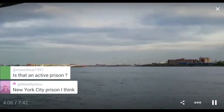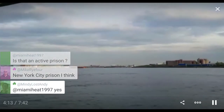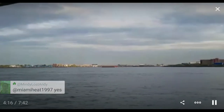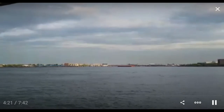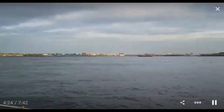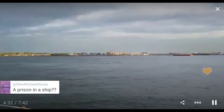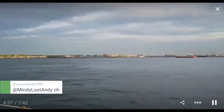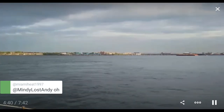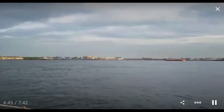That's an active prison — a New York City prison. Somewhere over there is the airport. I would think I'd see a few airplanes taking off but none so far. A prison on a ship — it's cheaper than building one. You don't have to worry about buying land, digging foundations, and all that. That's been there for as many years as I've been going past it.